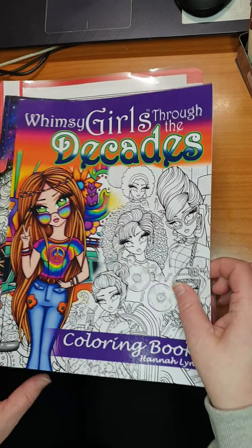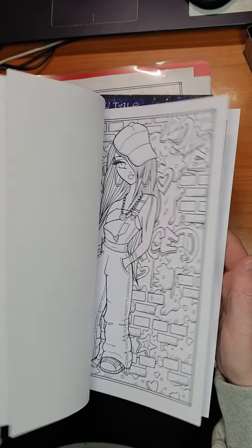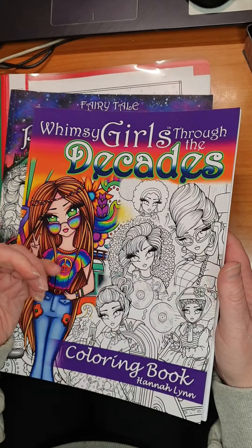Then we have Wimsy Girls Through the Decades coloring book, also by Hannah Lynn. I don't think I've started this one — it's new.